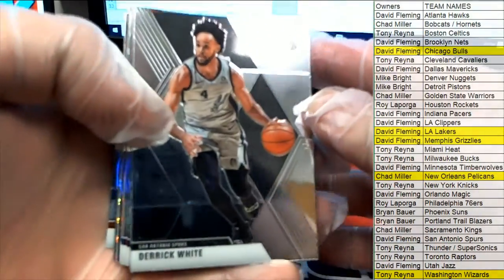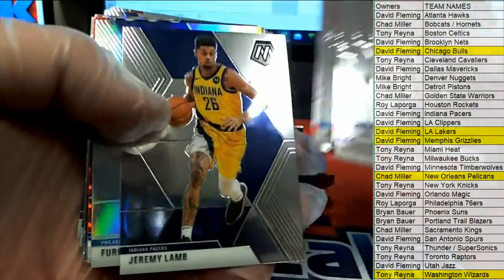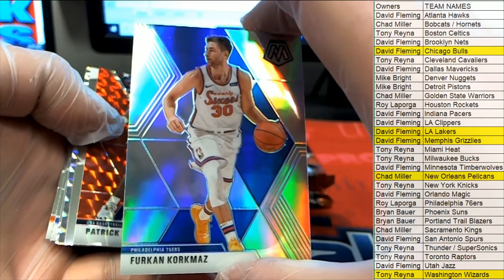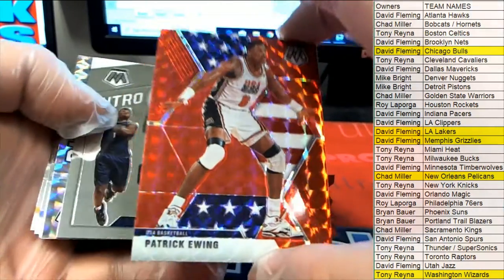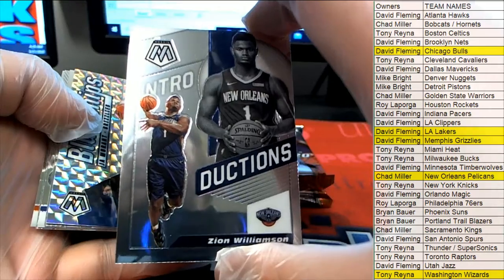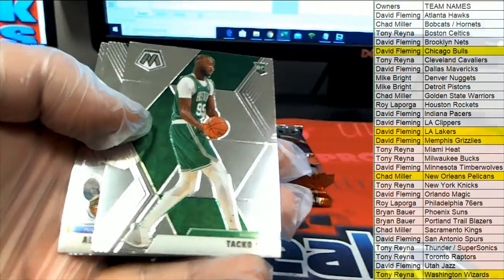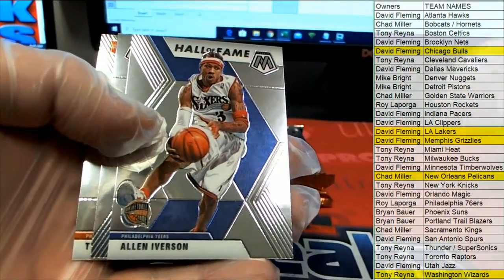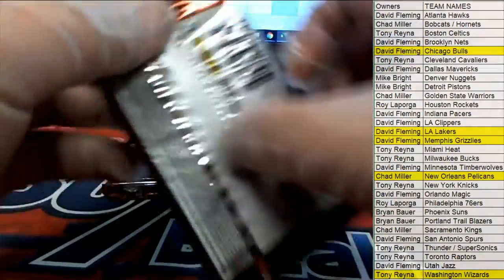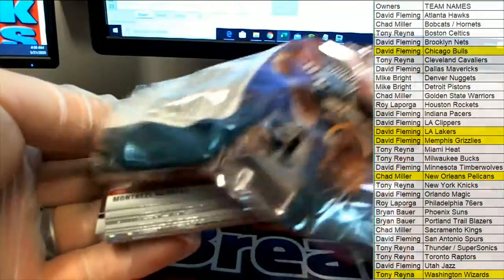All right, here's our next one — Derrick White. Here we go! Cormage right there, nice. Look at this — Corkmaz. We'll get an Ewing, all right. We'll take that. USA Zion — look out, there you go, Chad! Introductions. Morant right there for the Grizzlies, woo! DF — Tacko rookie right there for the Celtics, Tony. Man, this stuff is fire! We've been pulling big cards all night.